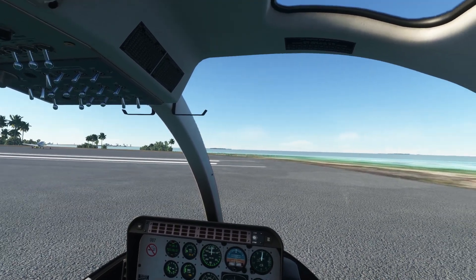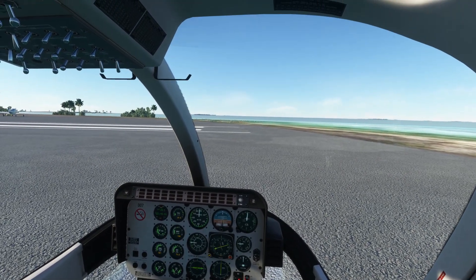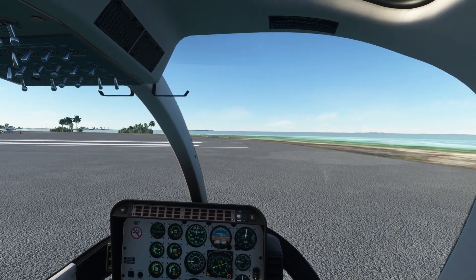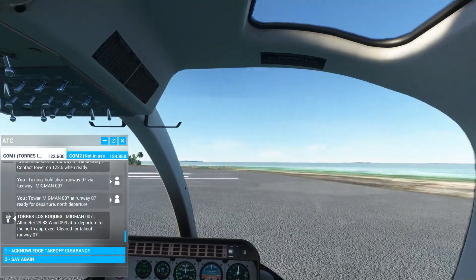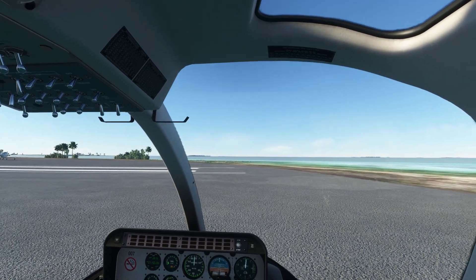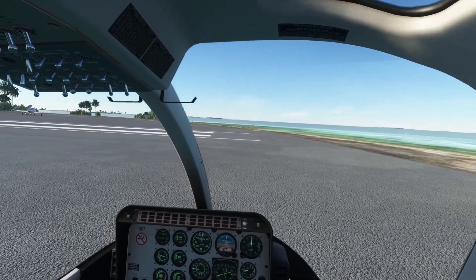Migman 007, altimeter 29.83, wind 099 at 6. Departure to the north approved. Cleared for takeoff runway 07. Copy. Cleared for takeoff runway 07, Migman 007.